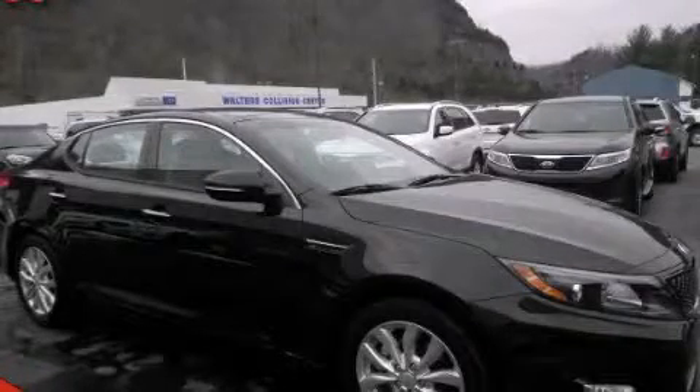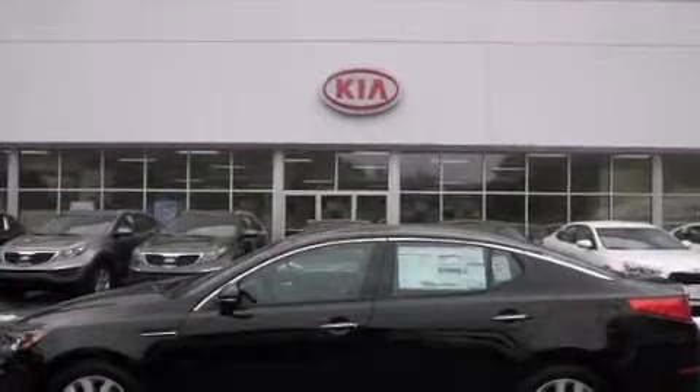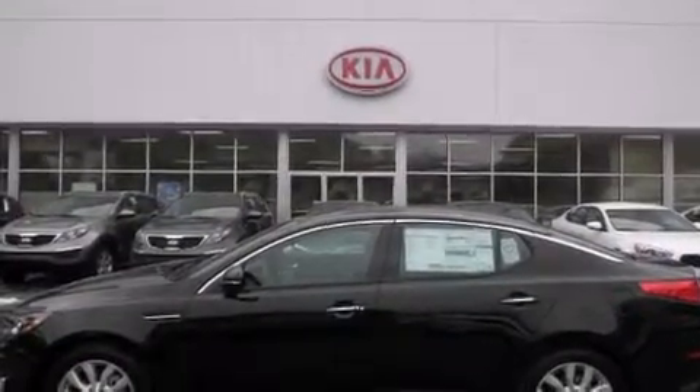This is a 2014 Kia Optima. It features a 2.4-liter four-cylinder engine and an automatic transmission.